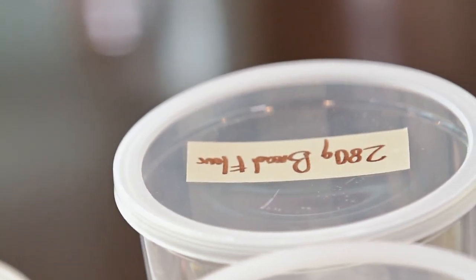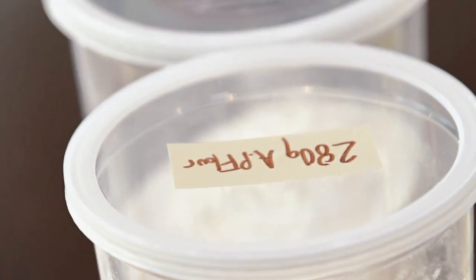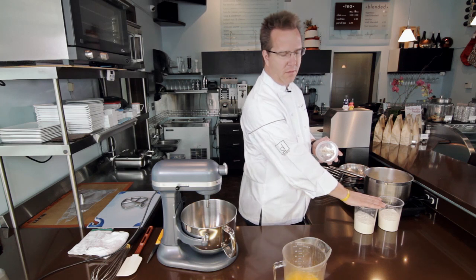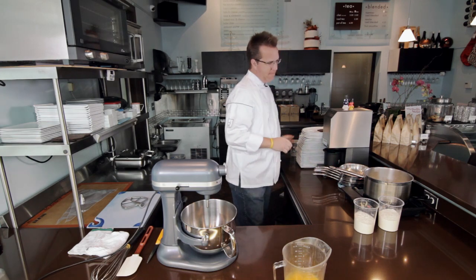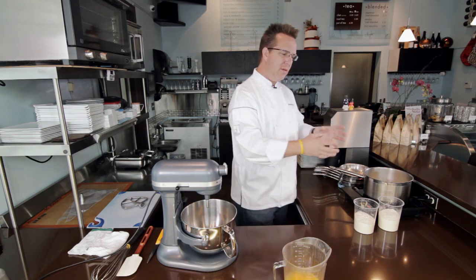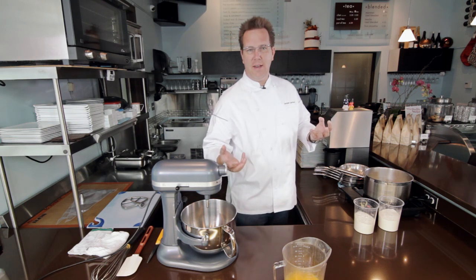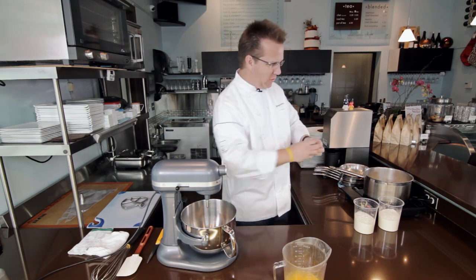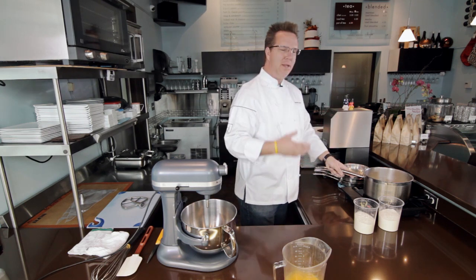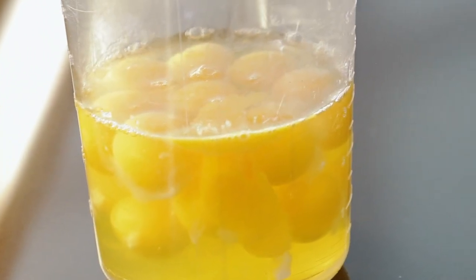I use all-purpose flour and bread flour. If you only have all-purpose flour at home, totally fine — just use all all-purpose flour. Bread flour has a little bit more gluten in it, so it gives the dough a little bit more structure. Here's the thing about this recipe: there's no leavening in it. There's no reason why it should puff, but it does puff because of a weird little situation with the eggs at the end.